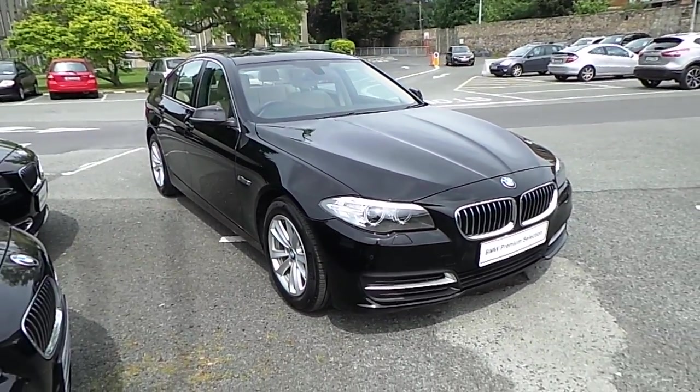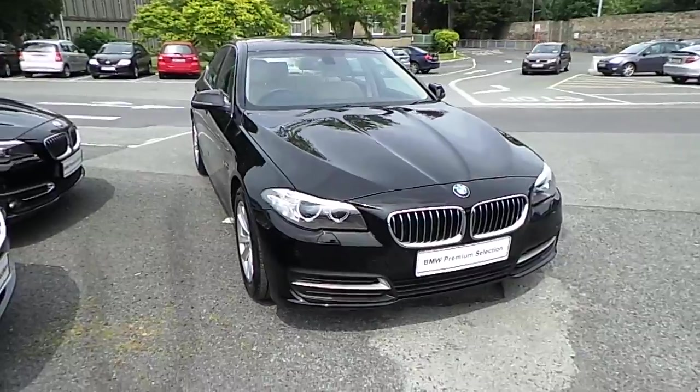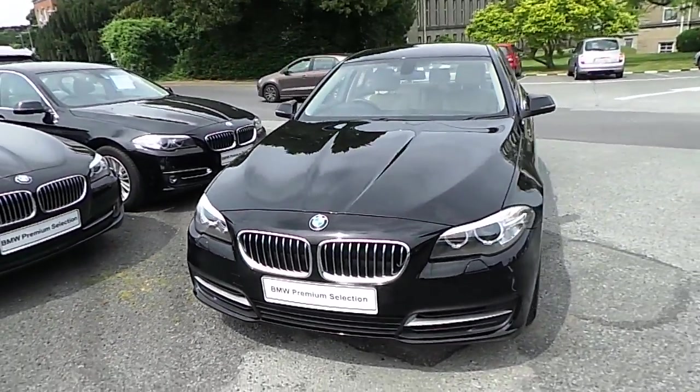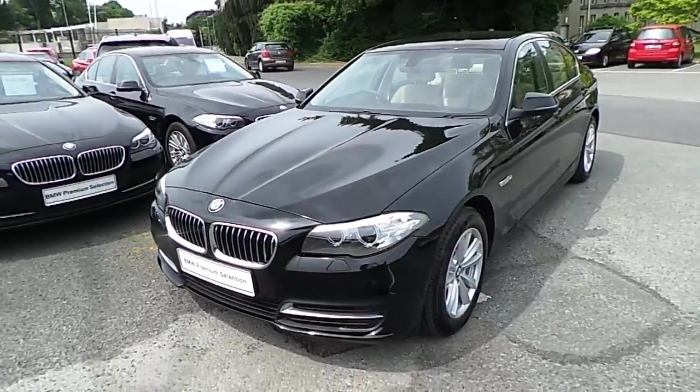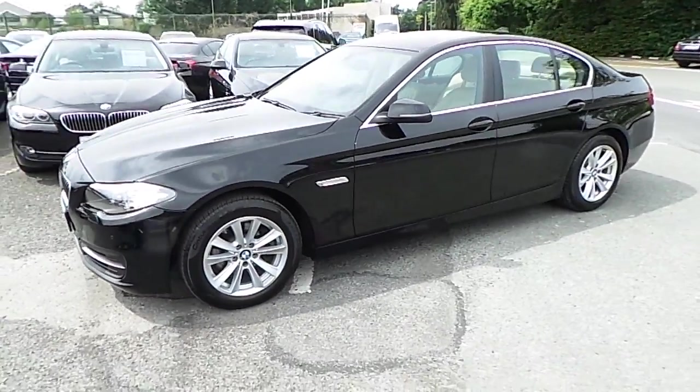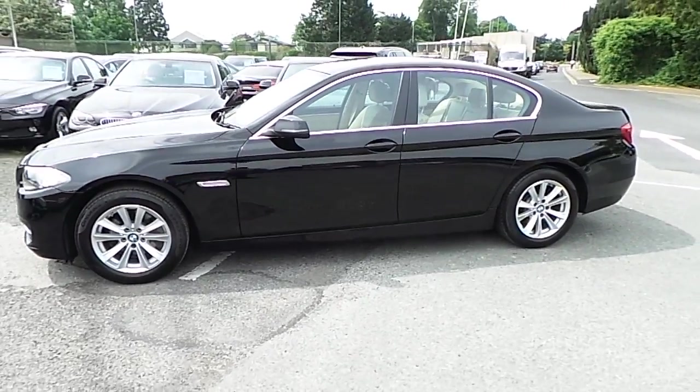Hello and welcome to Murphy & Gun BMW. My name is Corbyn and I'm going to show you around this 5 Series. This is a premium selection 2015 152D 518D SE, in jet black with a Venetian beige Dakota leather interior.